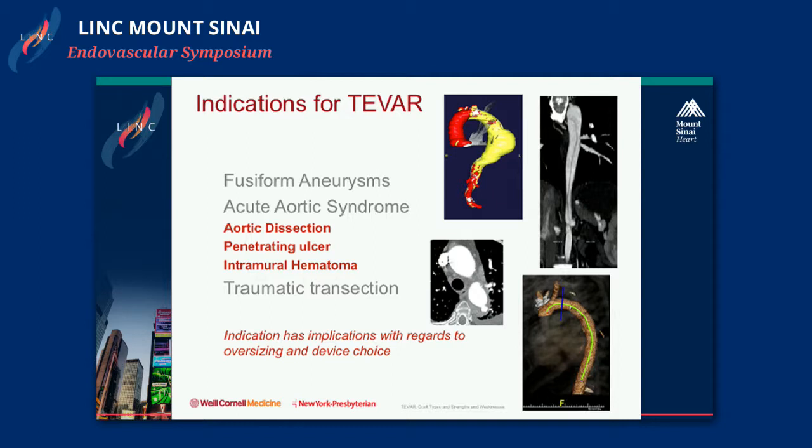We also treat penetrating ulcers, intramural hematoma, and traumatic transections, where you have a normal aorta, a disruption, and then a normal aorta distally. So you're asking the same device to treat very different pathology. The choice of device and the choice of oversizing really have some implications depending on the indication.